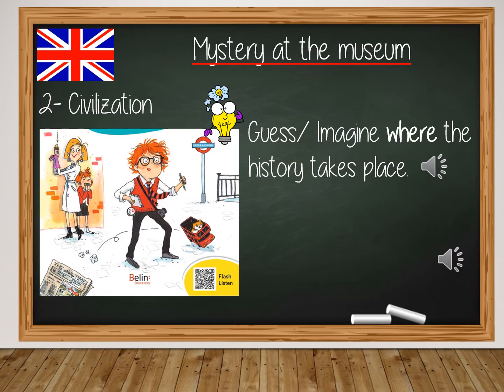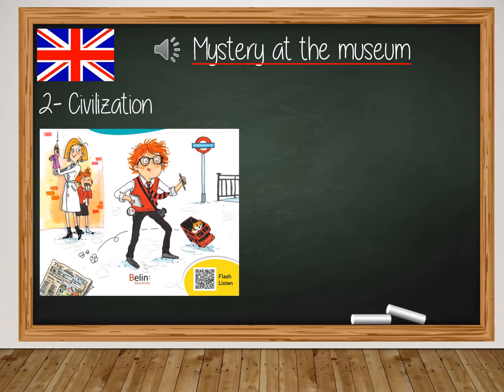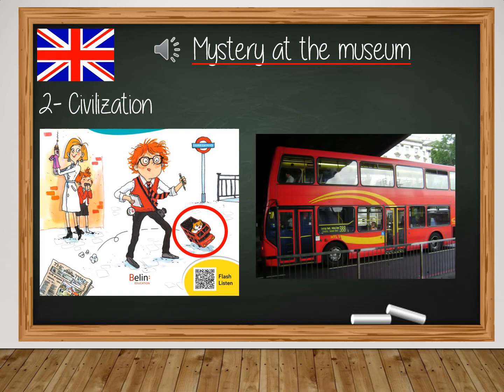Now I would like you to guess where the story takes place. In which city? Does it take place in Barcelona, in Paris, or in London? To answer this question, look at the bus Pinot is driving. It's a red double-decker bus, and this bus is typical of London City.